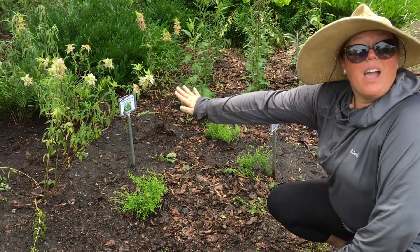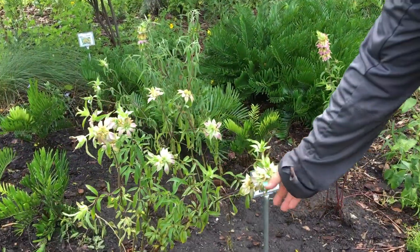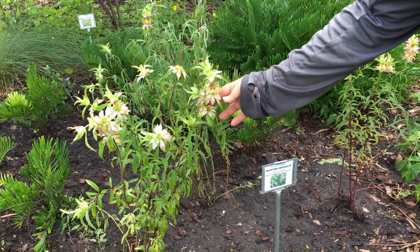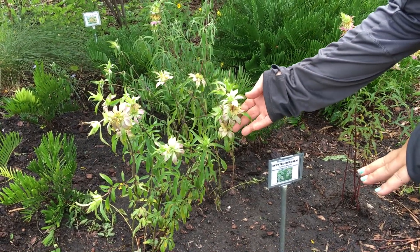One of my favorite plants is the Monarda punctata, the spotted horse mint. It gives a great fall flower and is adored by over 20 different species of pollinators.